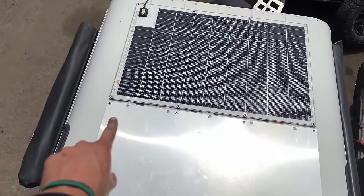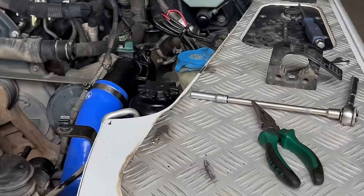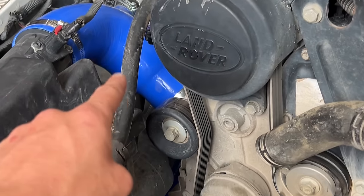On the theme of engine power, Nick proceeds with the remapping of the engine. The first part of the job is done — silicon hoses one, two, three, and the fourth one is down there — because we are going to reprogram the engine.